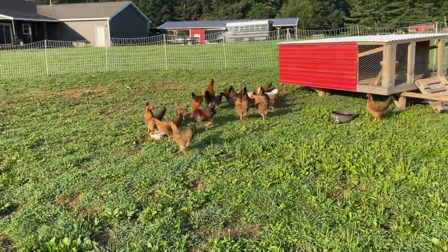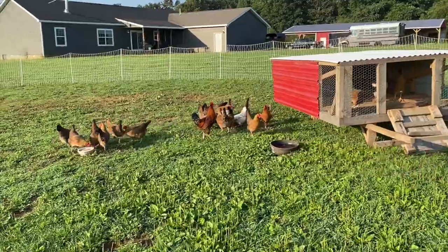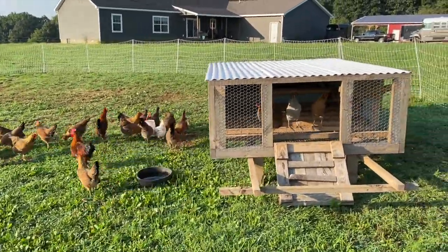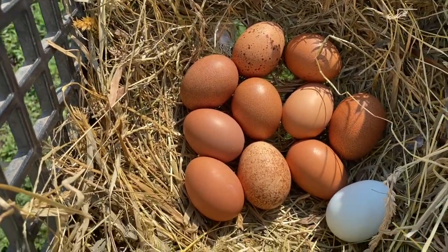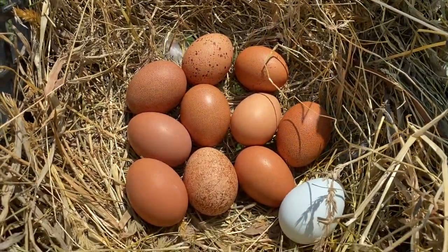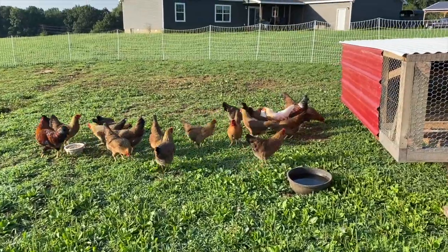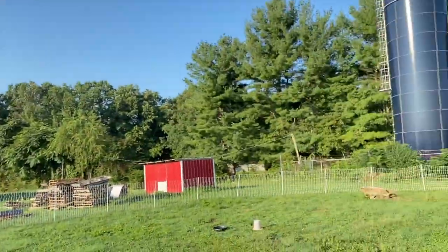Next on the list is our first group of laying hens — Welsomers with two Whiting True Blues in there. These guys have started laying so they are on the layer pellet. We try to move their houses every day into a new spot inside their pens, just spreading that manure around. First batch of layers out and ready for the day.